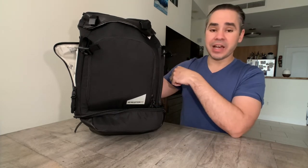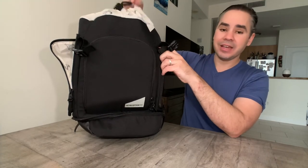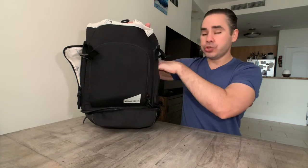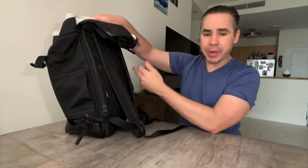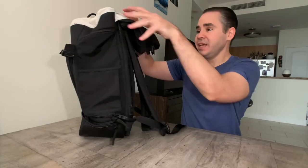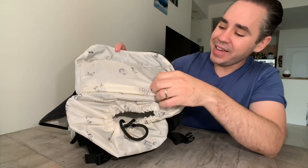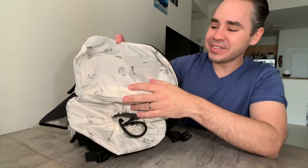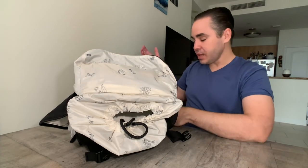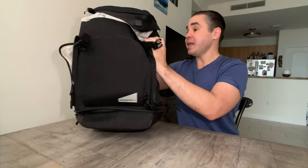I tested the Topo Designs Rover bag and loved that it had a cinch top — really easy to get to with one hand. They've added that here. On top of that: two water bottle pockets, a luggage pass-through, a pocket for valuables. And the lining has this hand-drawn, kind of cutesy design — I find it endearing, honestly.